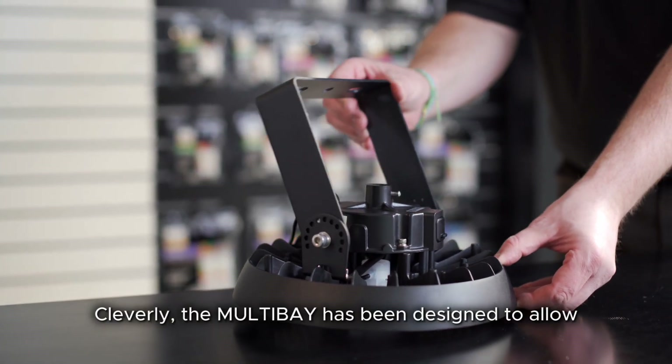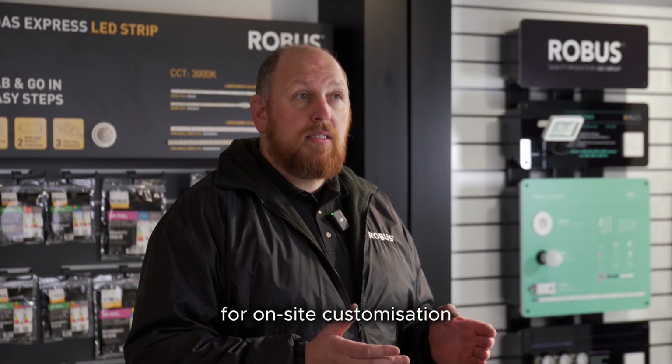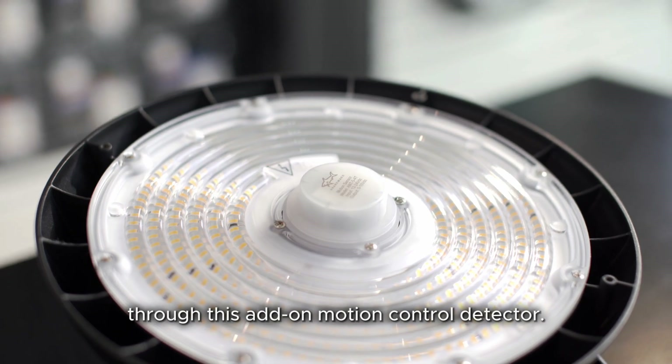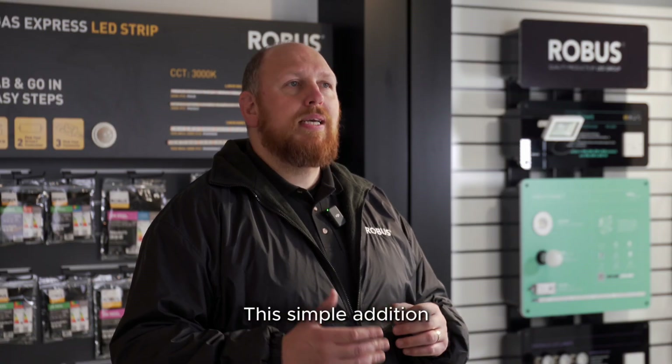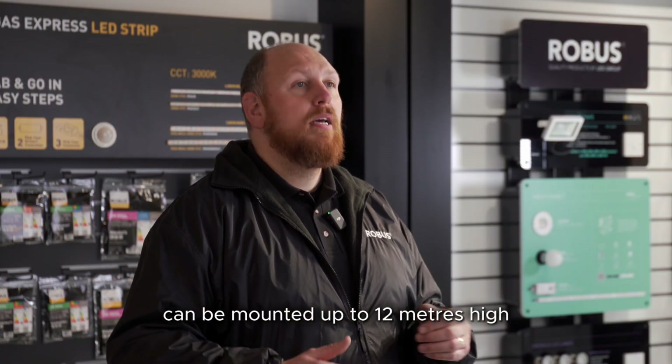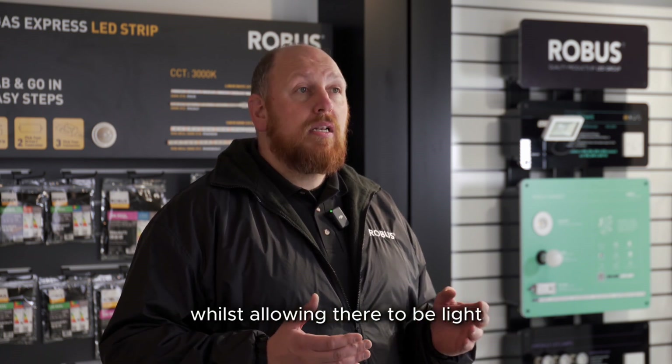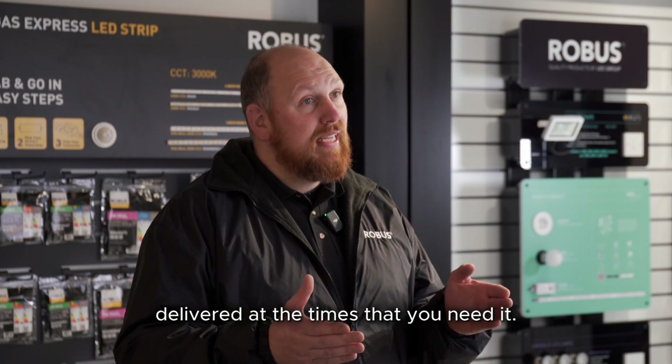Cleverly, the Multi-Bay has been designed to allow for on-site customisation through this add-on motion control detector. This simple addition can be mounted up to 12 metres high and amplifies the potential for energy savings, while allowing light to be delivered at the times that you need it.